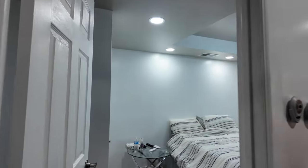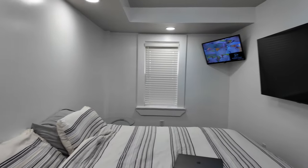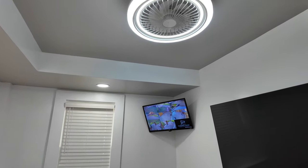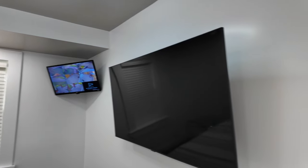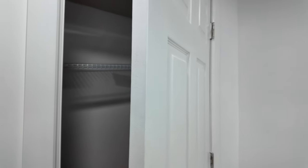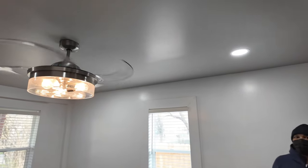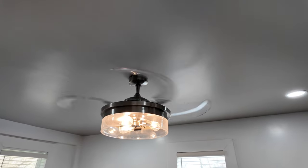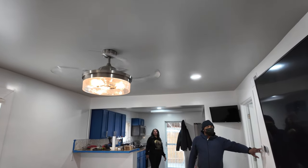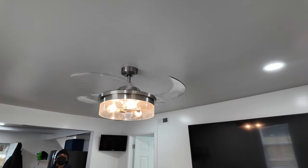Here's the second bedroom — a queen size bed fits in here just to give you an idea of the size. He's got the security system in here as well to protect his property — invest in your investment. There's a nice size closet right here. And check out this fan — it retracts when you turn it on and off. Little stuff like this will make your house elegant and help sell it. This fan was only about $200.